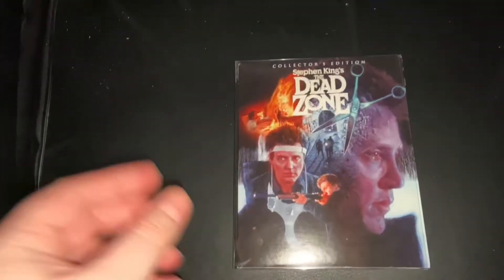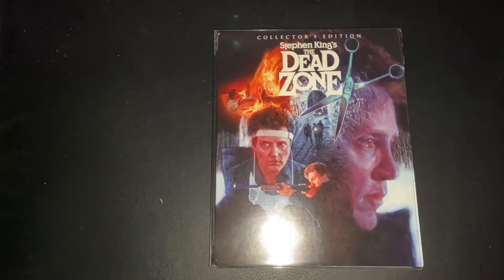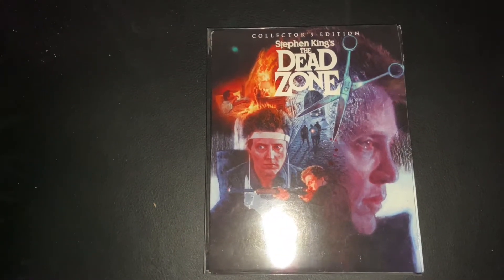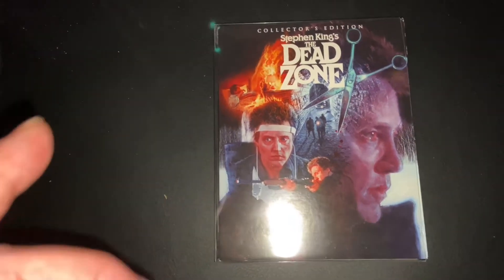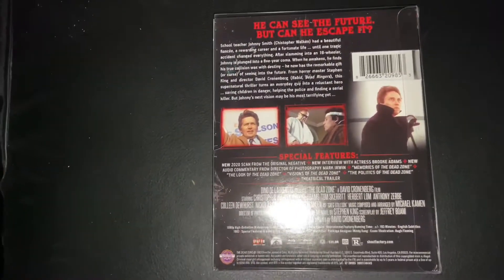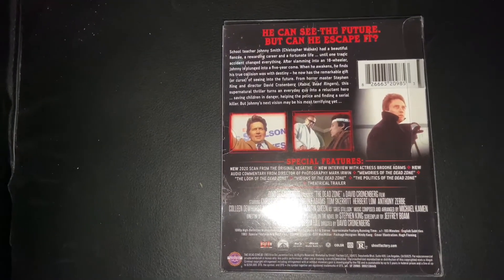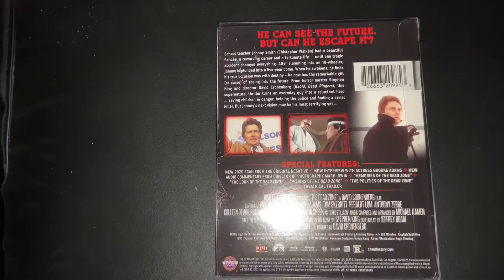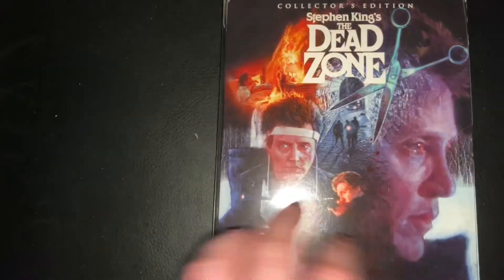I've got the Dead Zone Scream Factory edition, which is still available. I think you can pick it up on Amazon UK — it normally goes for between 22 to about 27 pounds. You can get it from other retailers as well; I think you can still get it off Amazon US too. You can also pick it up on eBay, though retailers and private sellers might charge a little bit more.